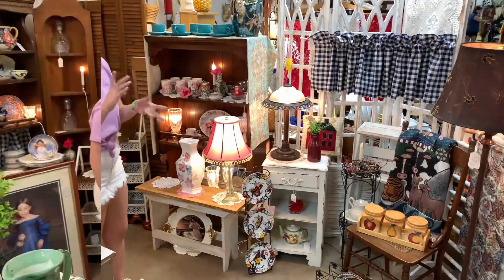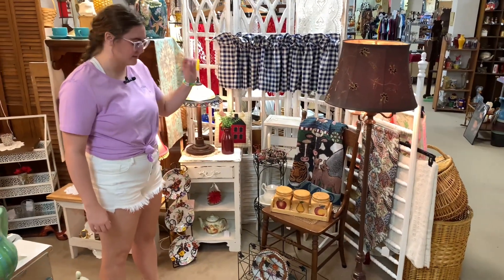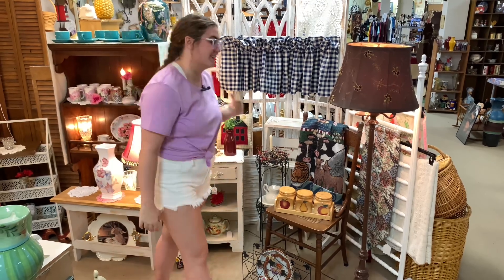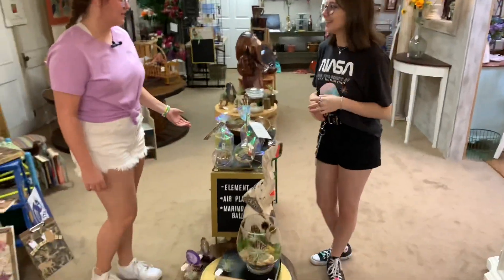Over here she calls it her comfy area because she always has some type of little chair, a bunch of blankets, and lamps. That's my favorite area because I'm a sucker for a good lamp. That's Tony's showcase right here.